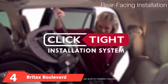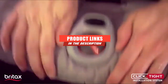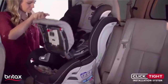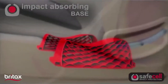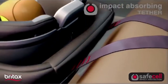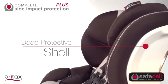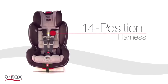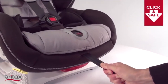At number 4 is the Britax Boulevard ClickTight Convertible Car Seat. Safety is its standout feature: two layers of side impact protection, a durable steel frame, and an impact-absorbing base that compresses to reduce collision force. Installation is easy, and you know the harness is right thanks to a click sound when it's been properly tightened. The No-Rethread harness has 10 positions that grow with your child. It is heavy, so it's not ideal for moving between cars, and it will likely take up most of the back seat space.